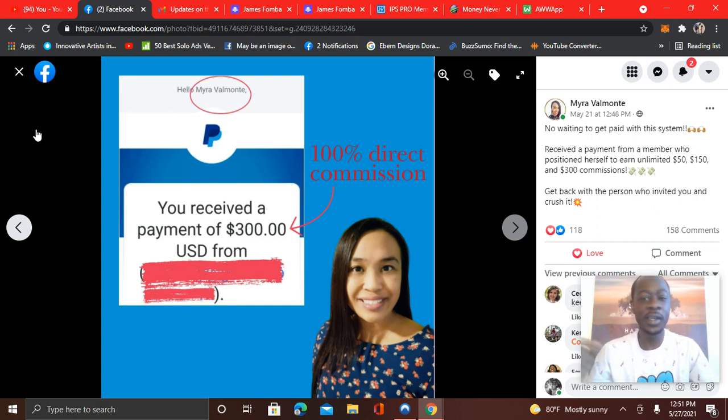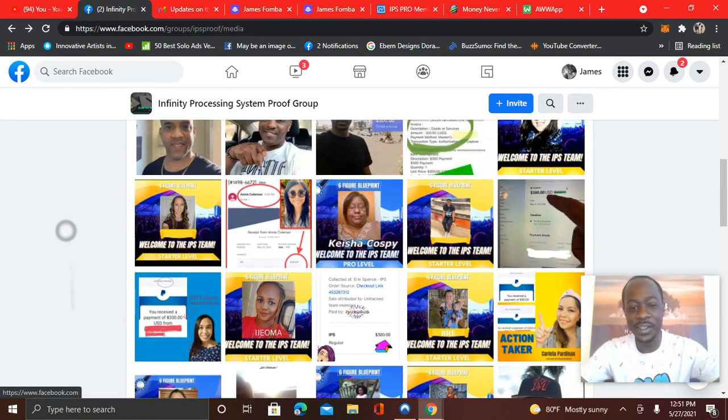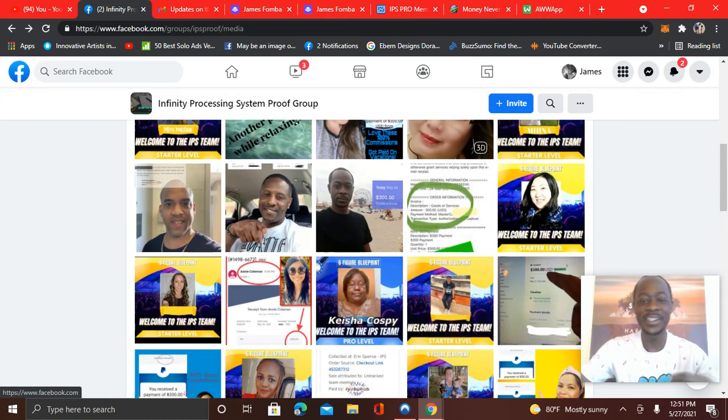Thanks for watching. Click the link below. That's a strategy you can apply with email marketing where you just take snapshots of testimonials and create follow-up emails showing people others are getting results. So with that guys, click the link below, take action, and I'll see you in the next video. Let's get it.